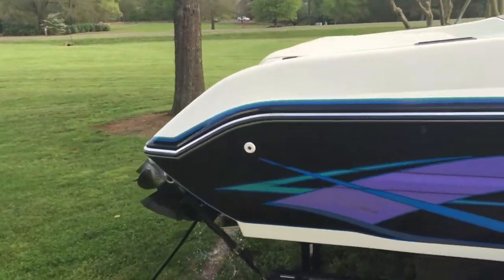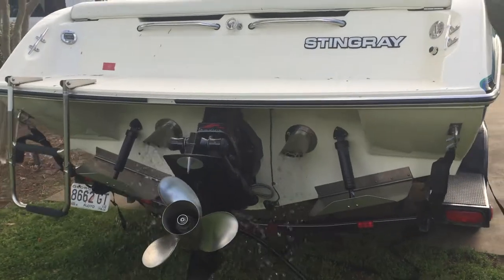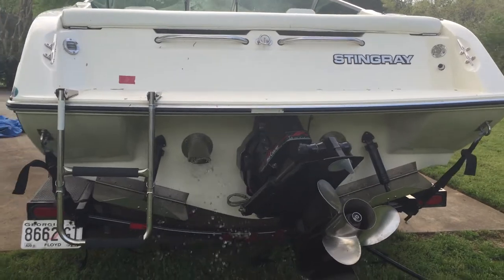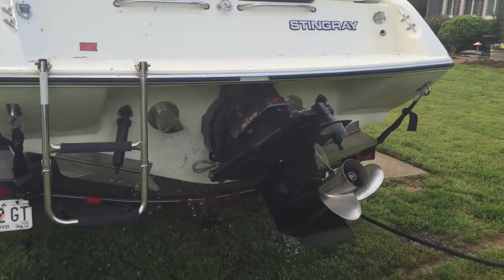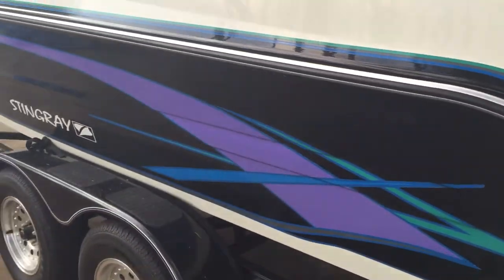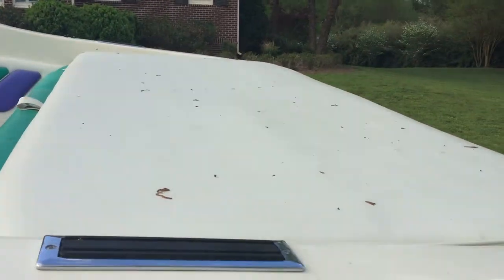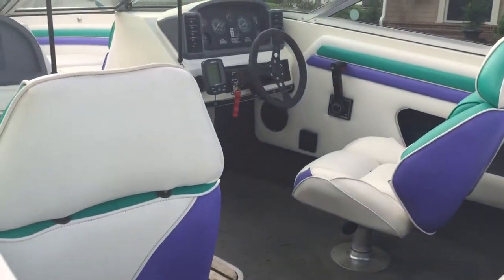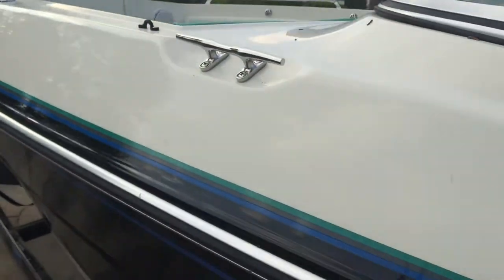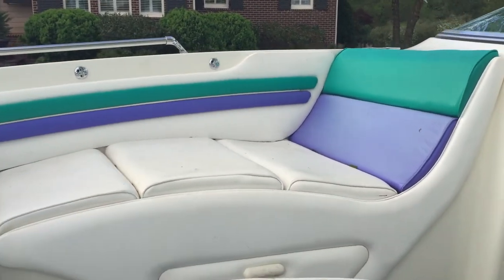Really, really good shape for a 92. You can see it has trim tabs added to it, a little ladder, paint less than 2 years old, sun pad. Contours in pretty good shape — contoured front seats. Those things are great for cruising the lake.